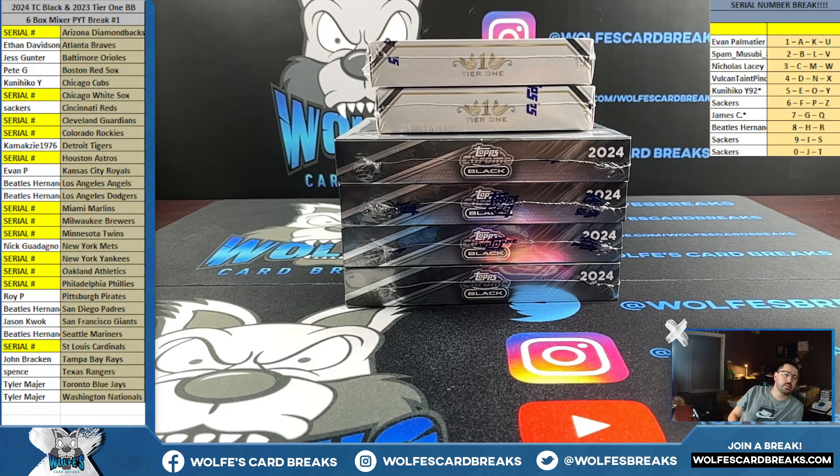All right boys and girls, here we go - 2024 Topps Chrome Black and 2023 Tier One baseball six box mixer, number one, the final one. This is it for what I have in stock currently. This is my last box of Topps Chrome Black, last box of Tier One - grouped them up into a mixer. Got it filled up super quick, I think it filled up in like six hours, so let's go.